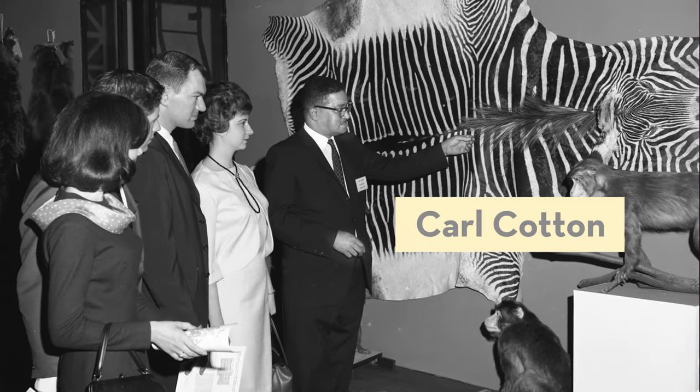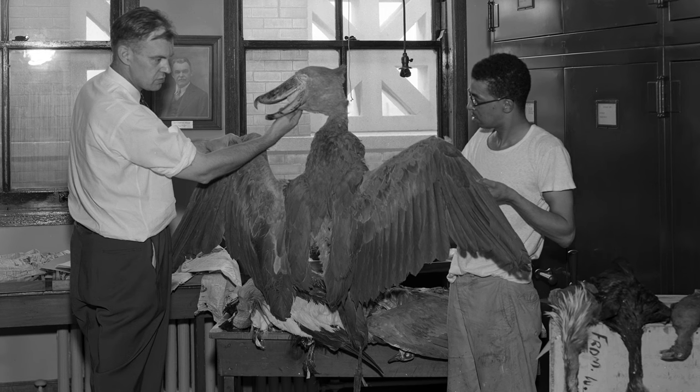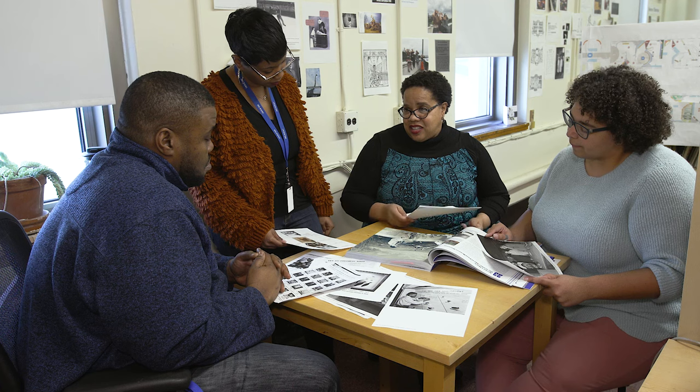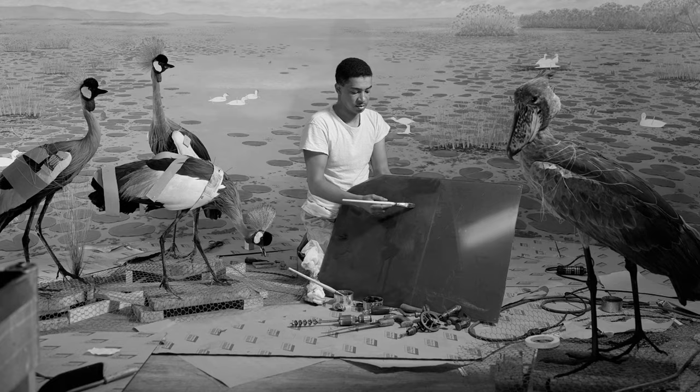This is Carl Cotton. It's 1953, a time when it's surprising to see an African-American man working on exhibits in a museum. Rita Brooks, who works in exhibitions today, saw this photo when searching for inspiration for Black History Month and put a call out to other staff members in the museum to find out more about him.